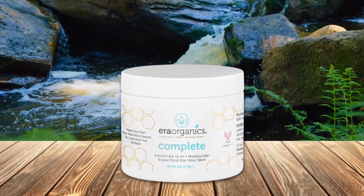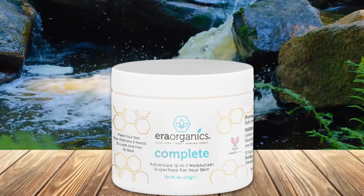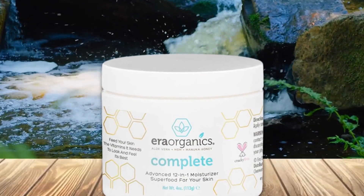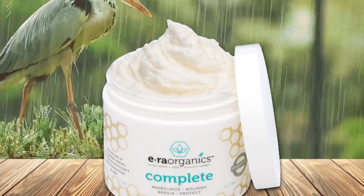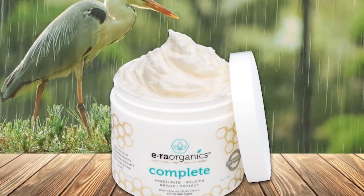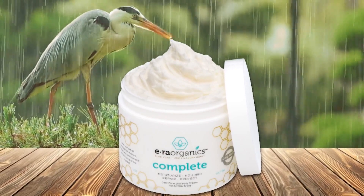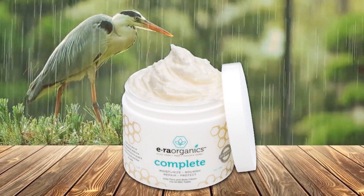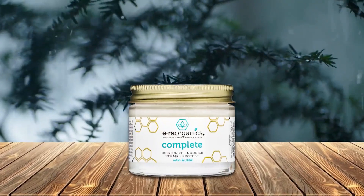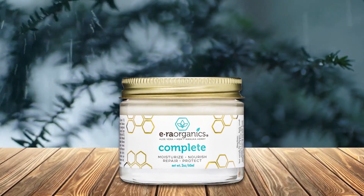Number five: Era Organics daily face and body cream. This face and body cream claims to keep your skin moisturized for 8 to 12 hours. It contains essential minerals, vitamins, and nutrients that keep your skin healthy. It helps repair damaged skin, stimulates cell growth, and restores the natural moisture barrier. It's a non-greasy cream that works for most skin types, doesn't make the skin feel heavier than usual, absorbs easily, leaves no residue, and leaves the skin with a smooth feel similar to a primer.